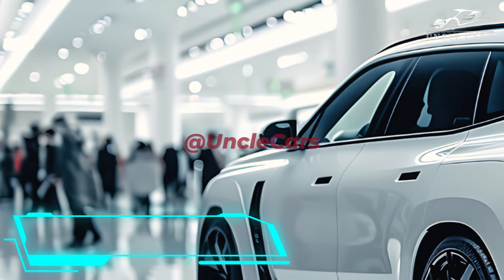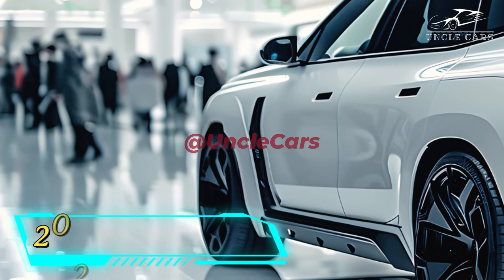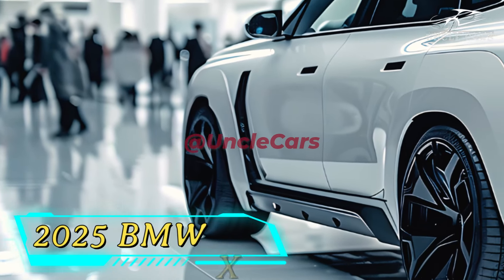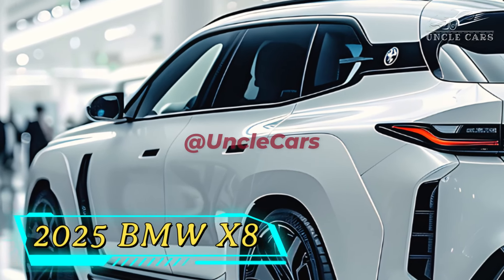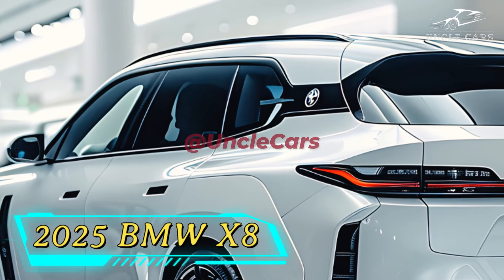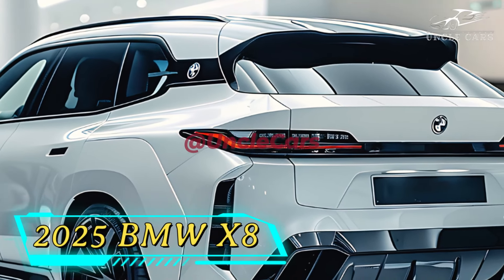Inside the 2025 X8, it's just as fancy as the outside. Some of the best materials used include metal, wood, and leather. The first and second rows of seats have enough room for passengers, and the front seats are firm and comfortable. Removing the third row has made more space for the trunk.